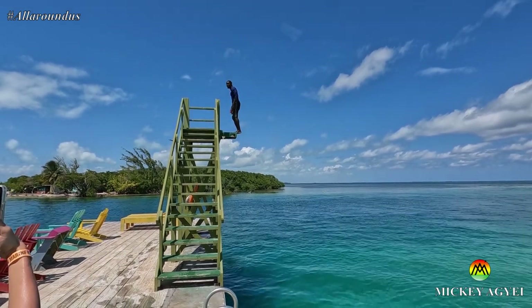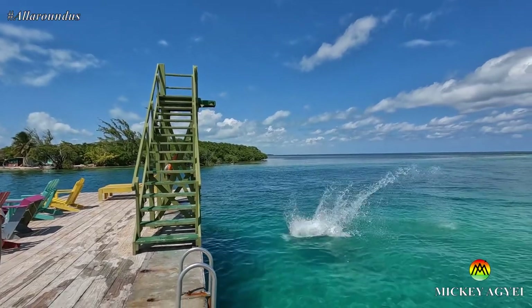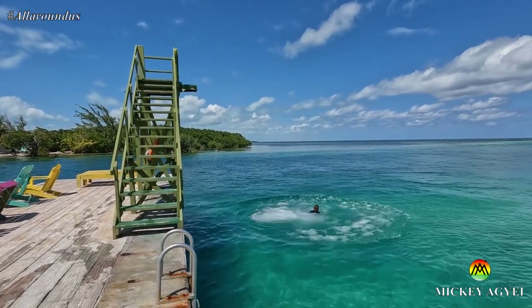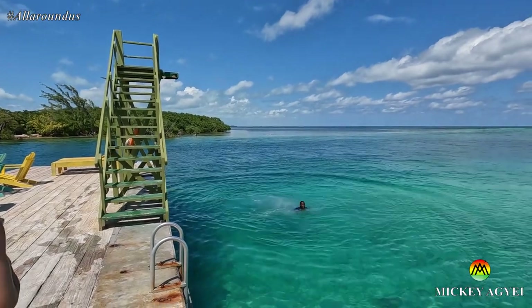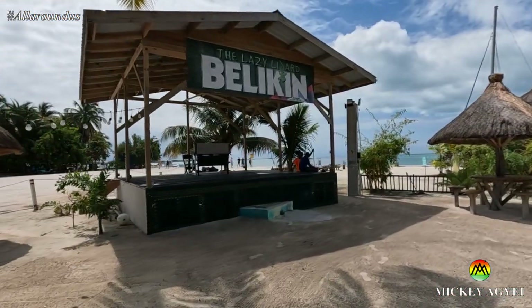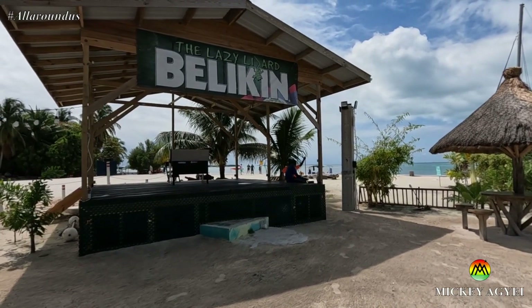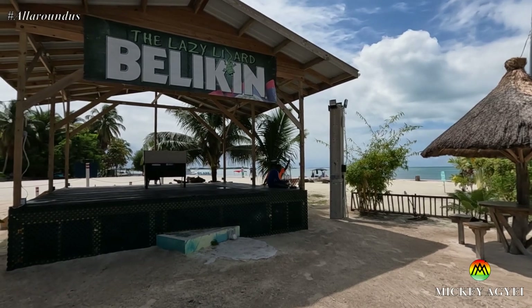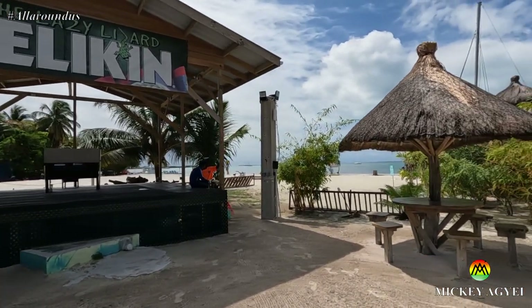All right, ready? 3, 2, 1 — Woo! This is a new stage. When I was here this wasn't here, so I guess they use it to host events, DJ nights and stuff like that for Lazy Lizard.